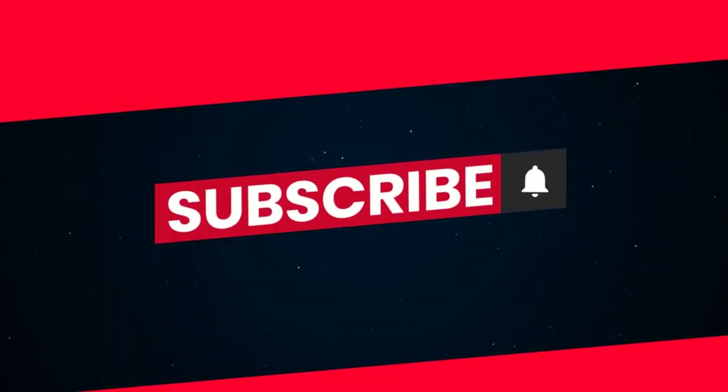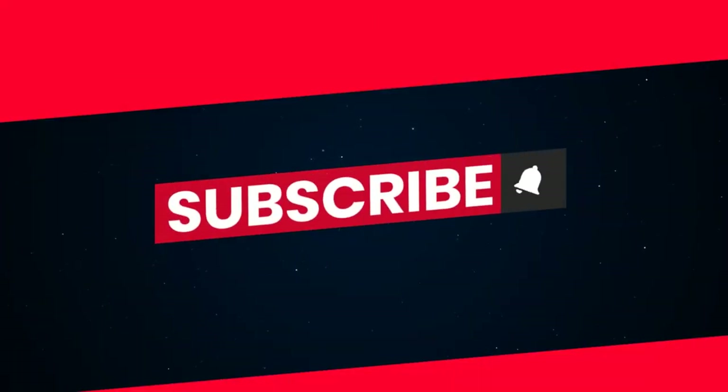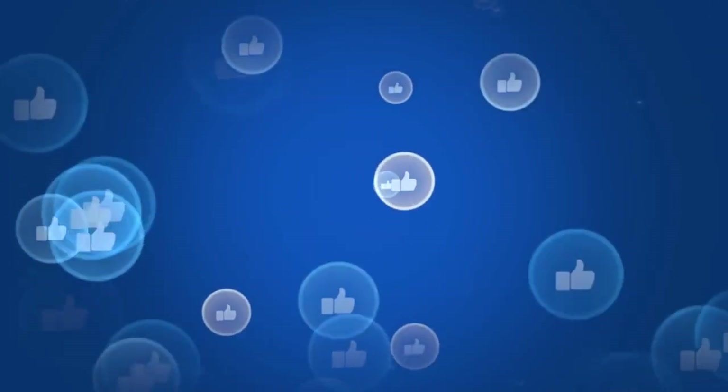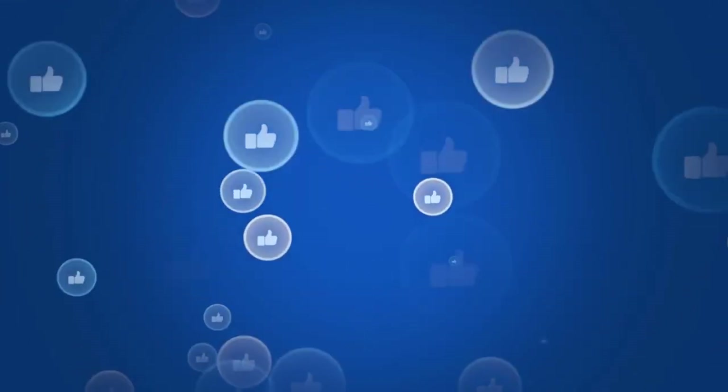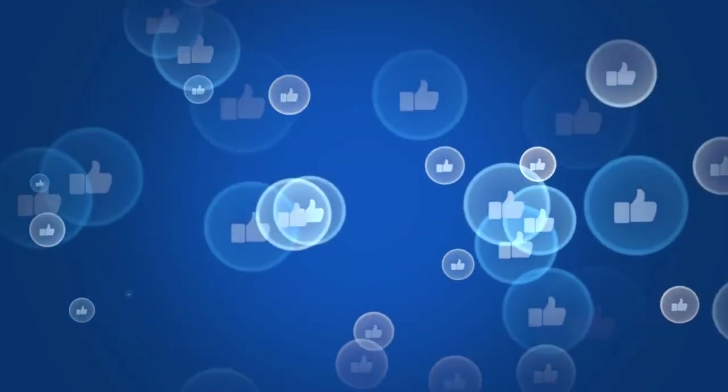Before saying goodbye, we once again invite you to subscribe to the channel if you have not already done so, and to share this video with anyone who might be interested in discovering the wonders of Italian castles. Remember to leave a like if you liked the video, and please feel free to leave a comment telling us which was your favorite castle or if you have others to suggest.